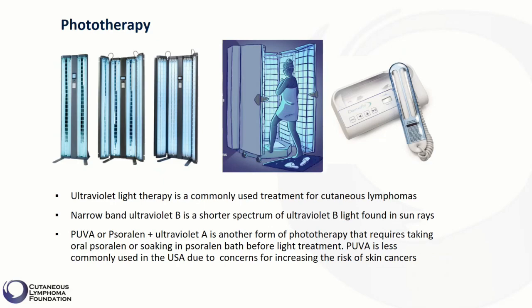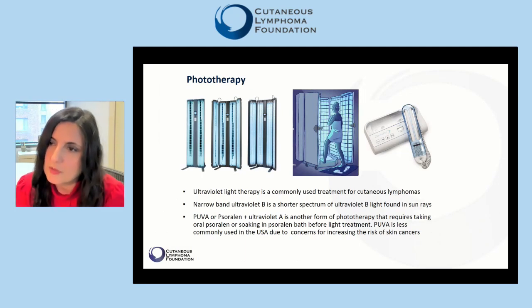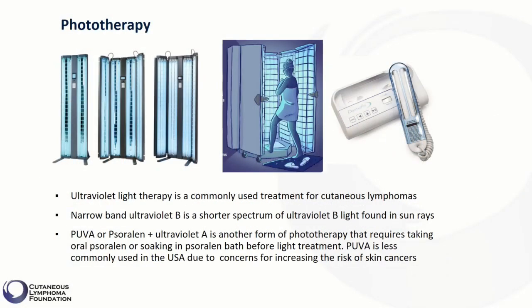If you think about sun rays, they consist of visible light but also a type of light called ultraviolet light, which can cause tanning. Prolonged exposure of a light-skinned individual to the entire spectrum of ultraviolet light can promote common types of sun-induced skin cancers. However, in the practice of dermatology, we also use a controlled and narrow spectrum of the same ultraviolet light for treating inflammation of the skin.